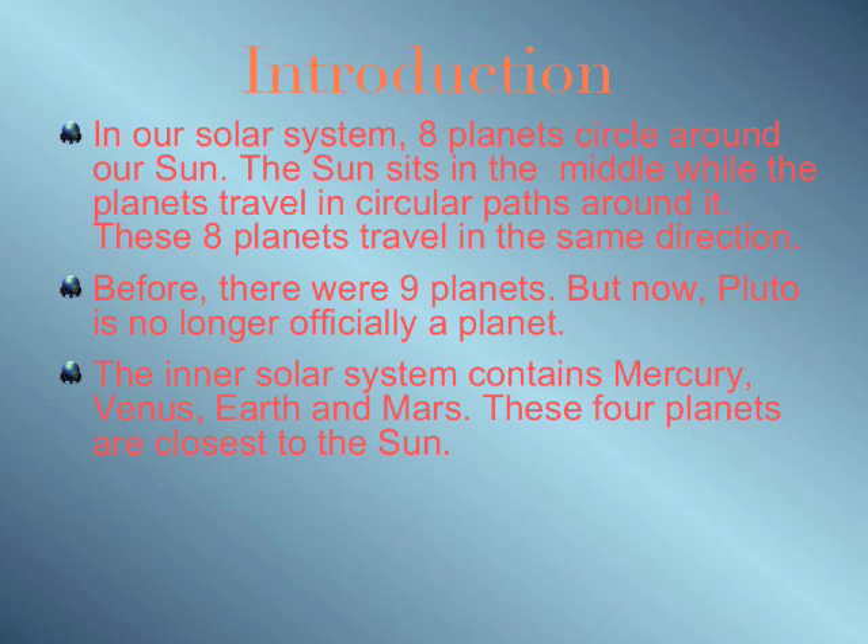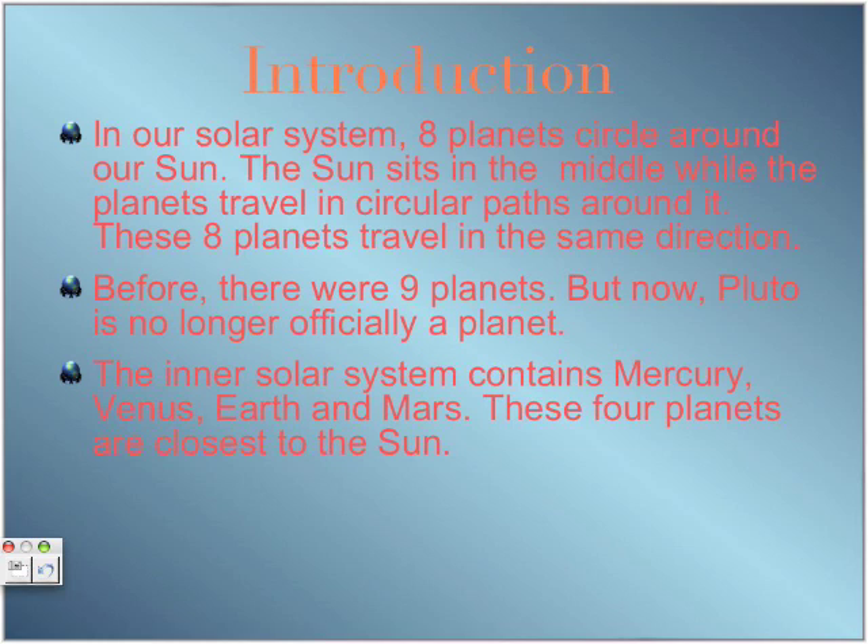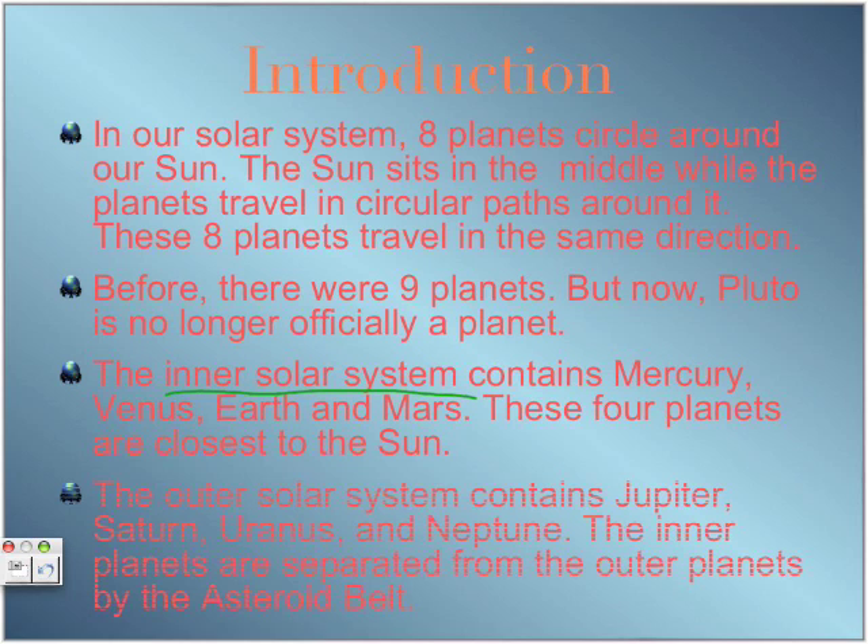There are two solar systems. The first one, the inner solar system, contains Mercury, Venus, Earth, and Mars. These planets are the closest to the sun. The outer solar system contains Jupiter, Saturn, Uranus, and Neptune. These planets are separated by the asteroid belt.